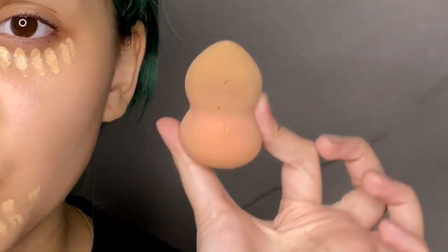Sekarang, I start dengan concealer. Ini adalah Maybelline New York Concealer dalam kot 10 — nama dia Light. I tak tahu kalau you boleh nampak ke tak. Lepas tu, I suka ambil my beauty blender. Alamak kotornya, sorry guys.